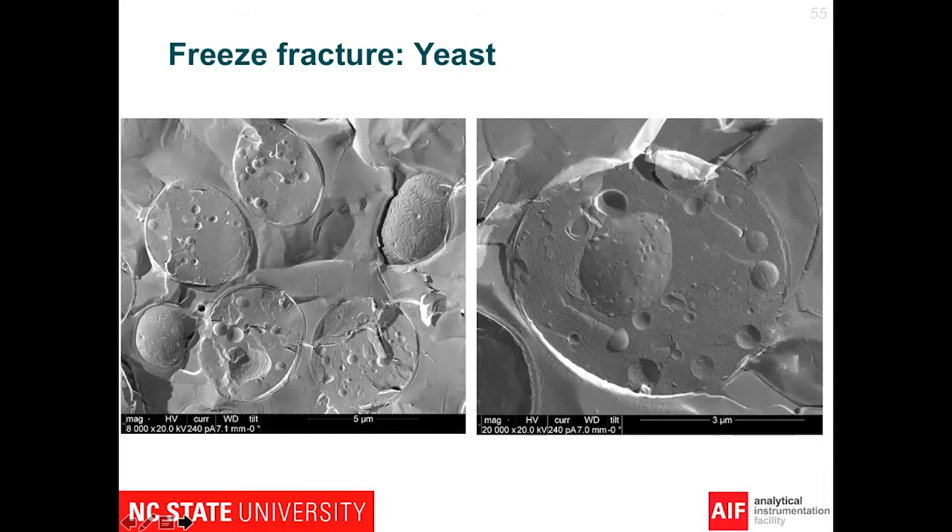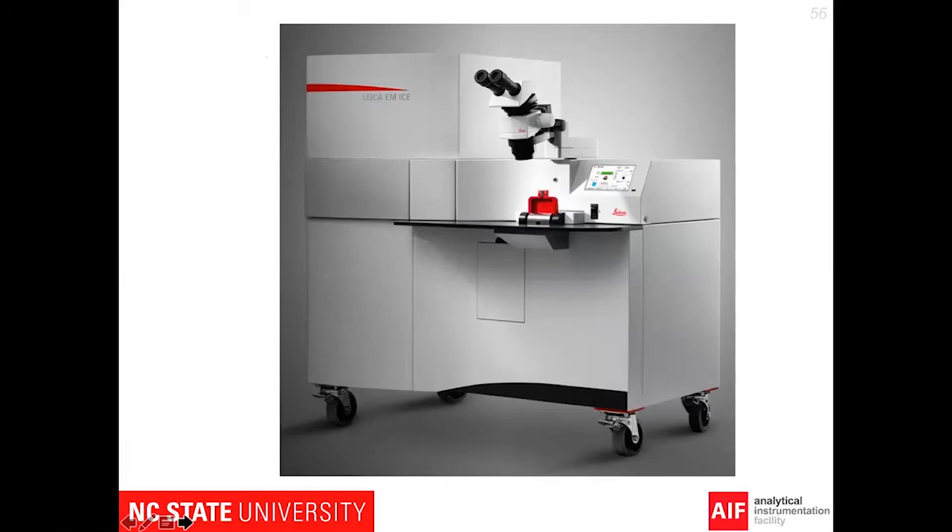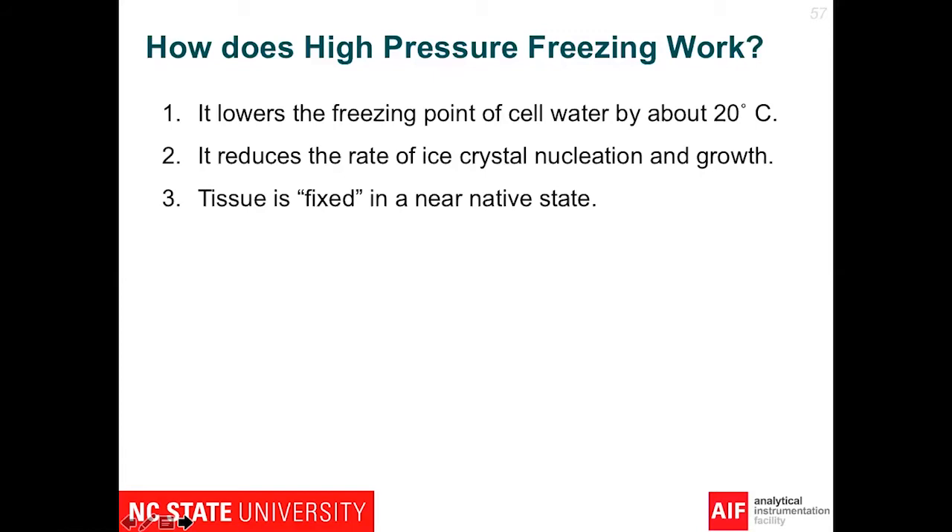The next instrument I want to talk about is the Leica EM ICE, our high pressure freezer. We just received this a few months ago and had it installed last month. How does HPF work? It works by lowering the freezing point of cell water by about 20 degrees Celsius, thereby reducing the rate of ice crystal nucleation and growth so you can limit any ice crystal damage in your sample. As a result, the tissue is fixed in a near-native state. One caveat is that you can only really look at about 200 microns into the surface of your sample.